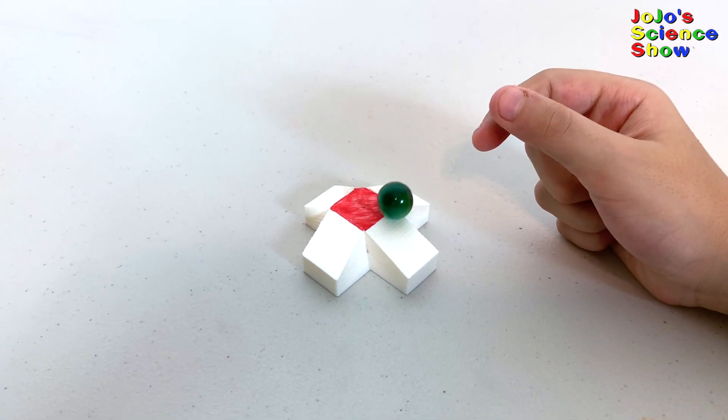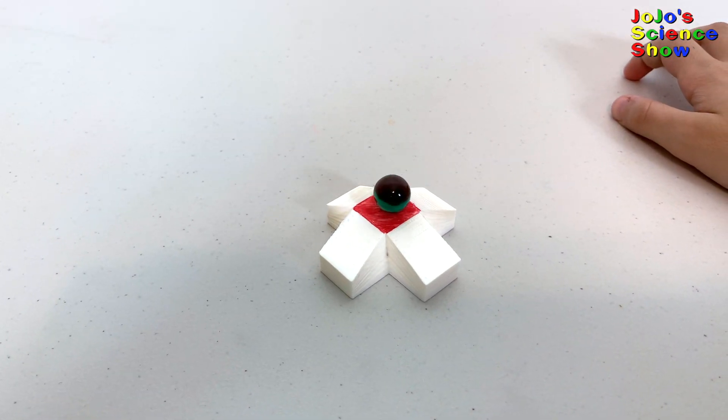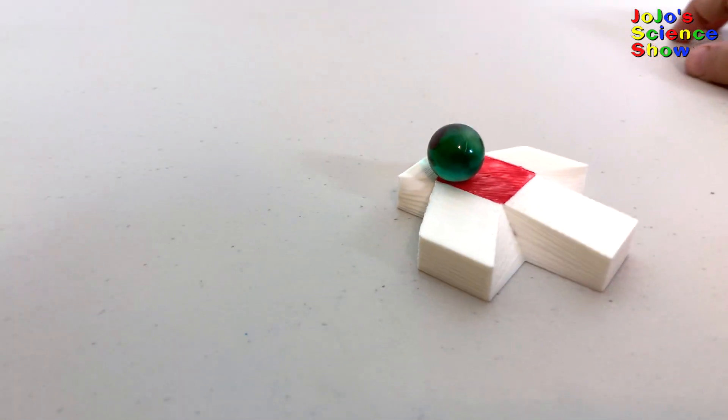This one is also similar. The marble looks like it's rolling uphill, doesn't it? Well, in actuality, the marble is rolling downhill — just like the last illusion.